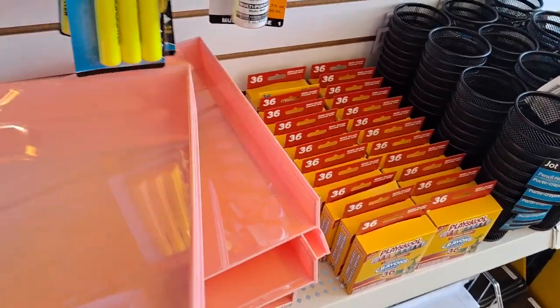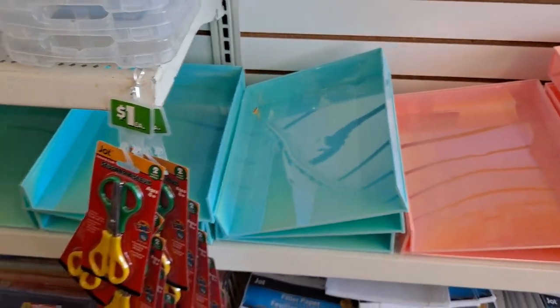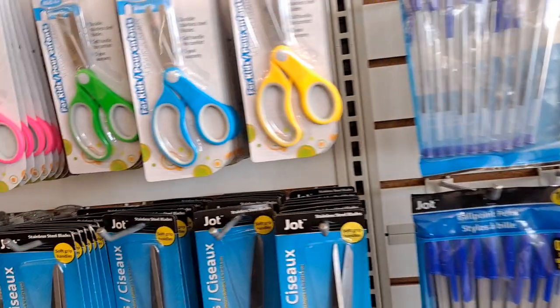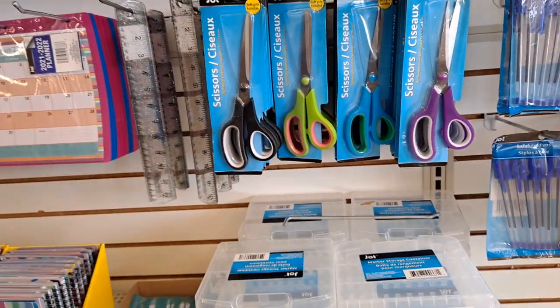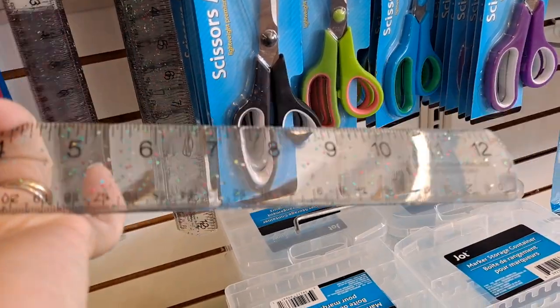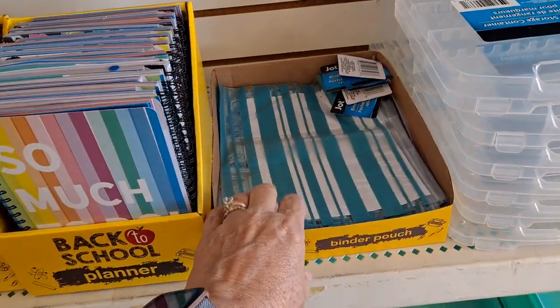These letter trays for an office are nice - they've got a little iridescent sheen in peachy pink, aqua, and lime green. They all have that little iridescent sheen, which is nice. Highlighters. Westcott - name brand alert. And look at these fun ones - that's a magnifier. More binder pouches and these planners - I'm all about the planner.